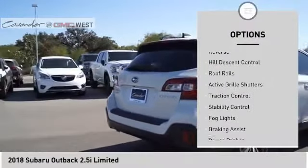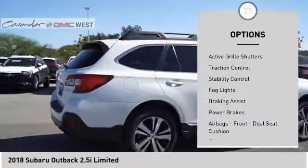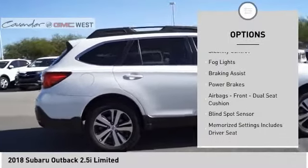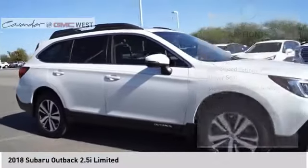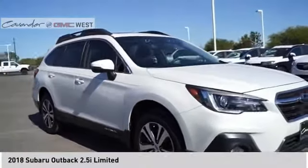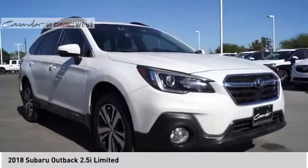Power windows with safety reverse, hill descent control, roof rails, active grille shutters, traction control, stability control, fog lights, braking assist, power brakes, airbags, front dual seat cushion.